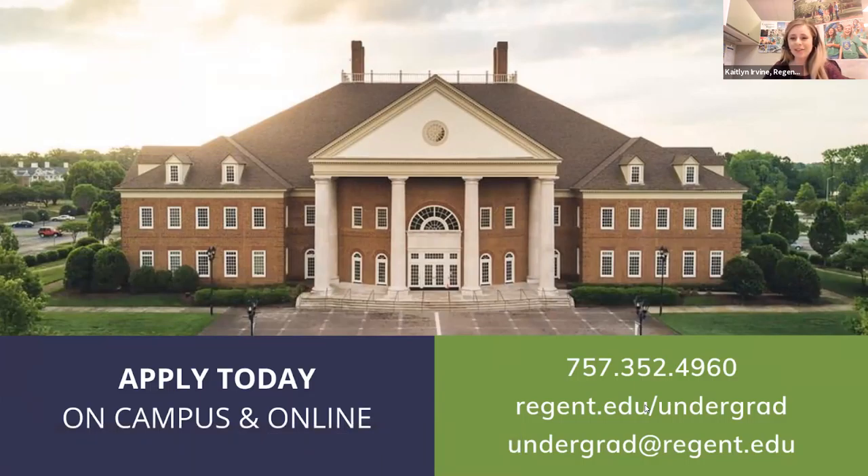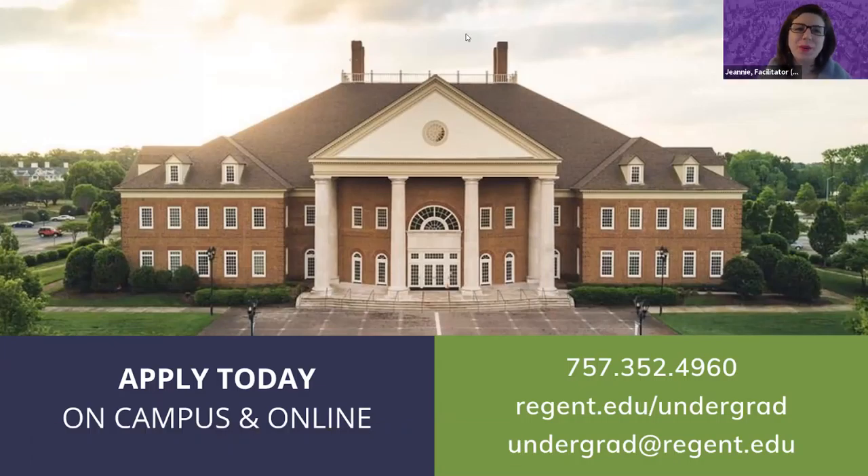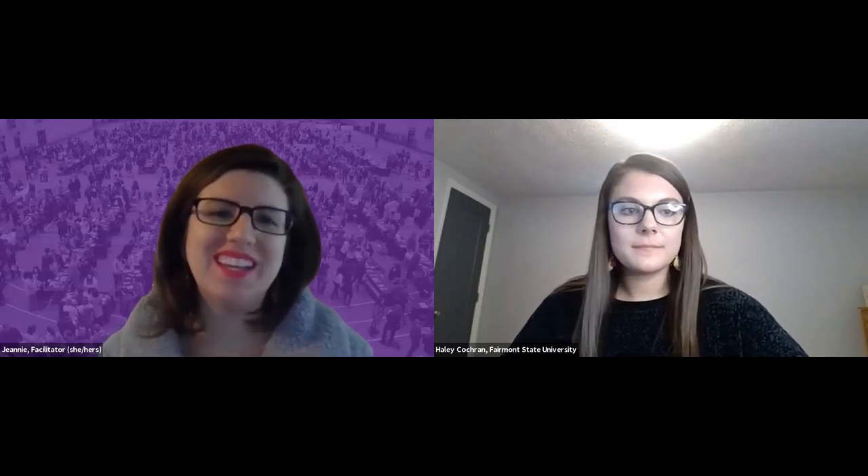Thank you so much. We invite you to apply and come check out our campus. Thank you, Regent University. We're going to move on to our last institution before the Q&A section — closing us out today will be Fairmont State University.